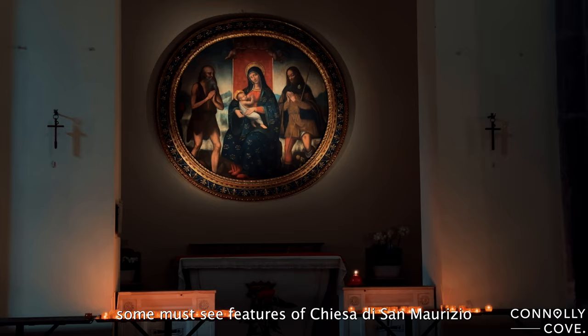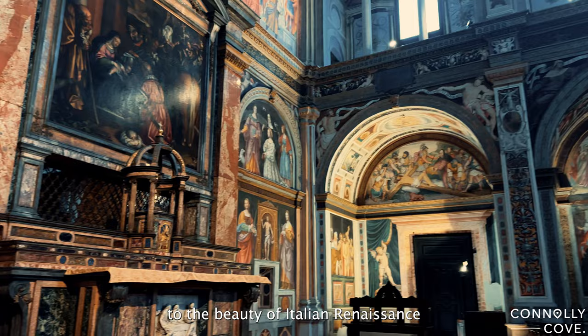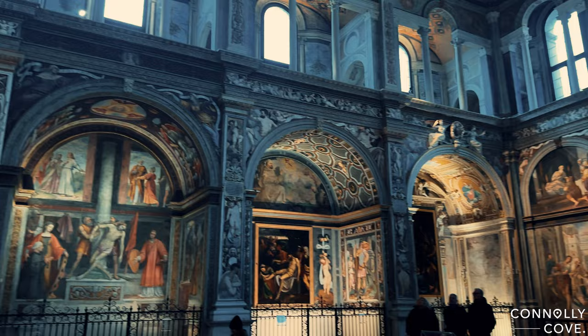Now let's talk about some must-see features of the Chiesa di San Maurizio. From the ornate wooden choir to the stunning organ, every corner of this church is a testament to the beauty of Italian Renaissance art and architecture.